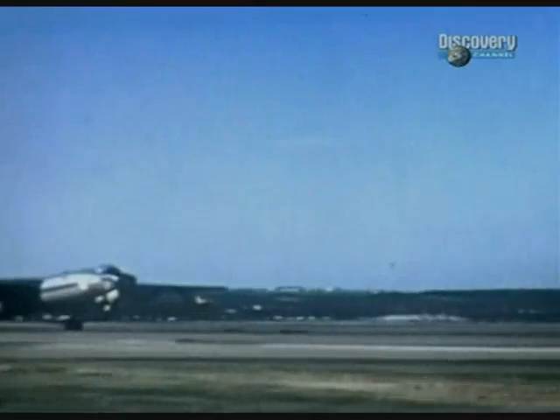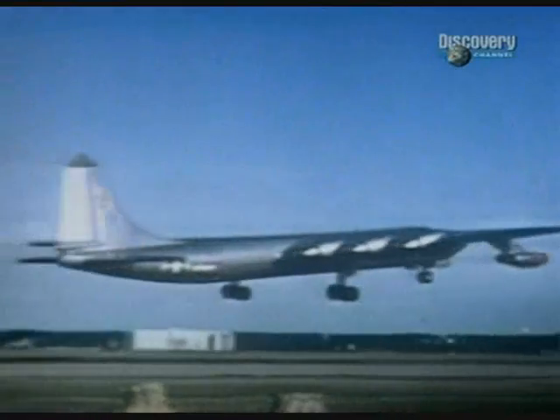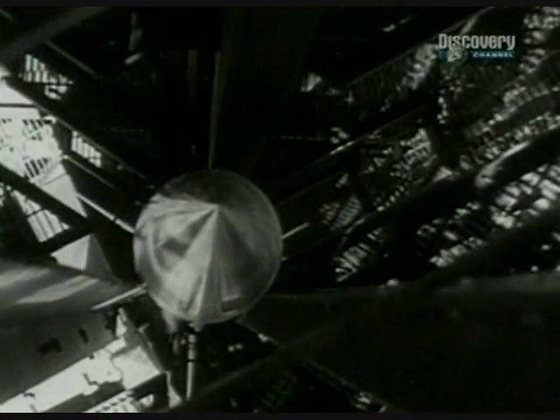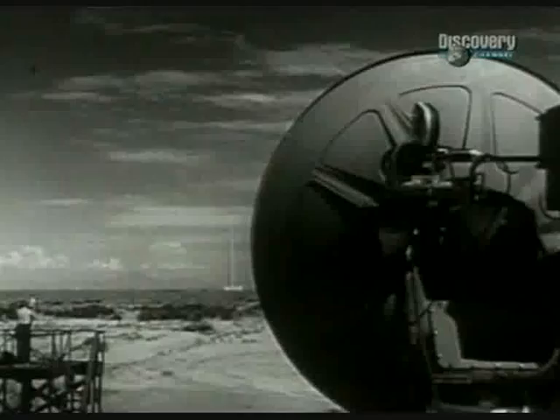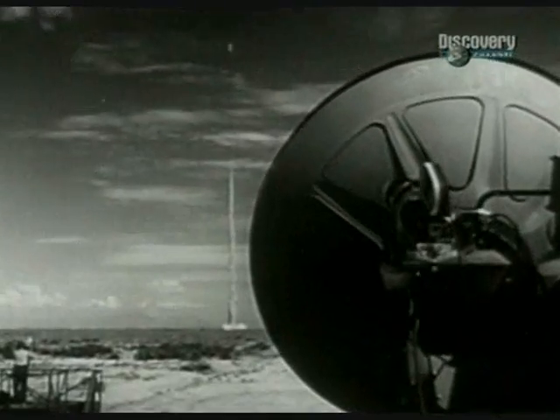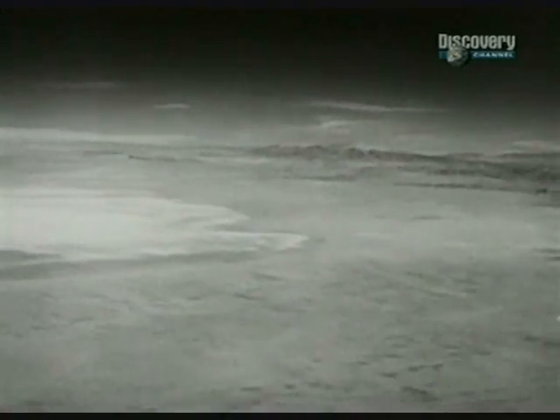While testing of the NB-36 continued and work on the nuclear engines got underway, General LeMay and the Air Force drew up plans for a real atomic bomber. In the 1950s, the new technology of ballistic missiles was still in its development phase. Rockets were not yet reliably accurate, and there was also an aversion towards the pilots of the 50s becoming the so-called silo-sitters of the 60s.